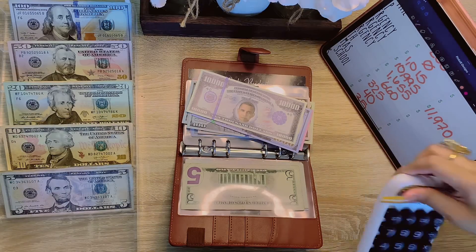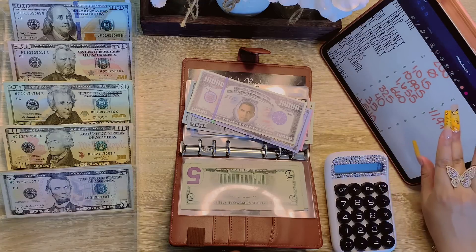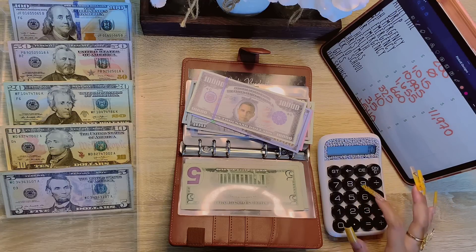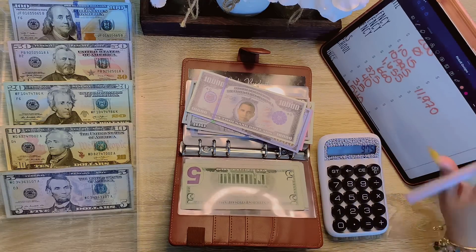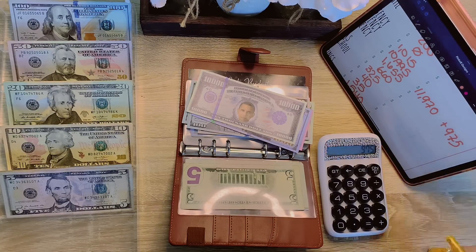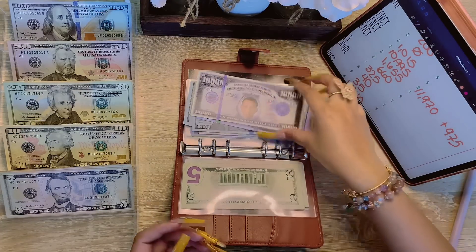I'm going to pull out my calculator and see how much progress that was. $11,970 subtract $10,995 equals — we saved a total of $975. So that is positive.